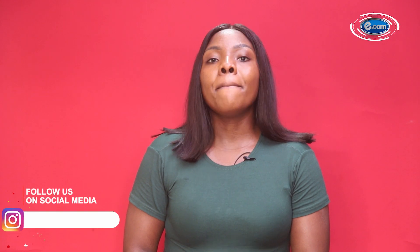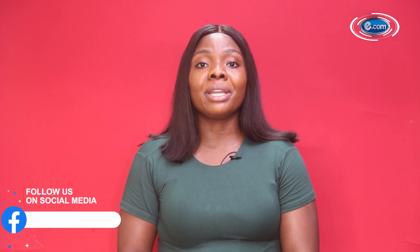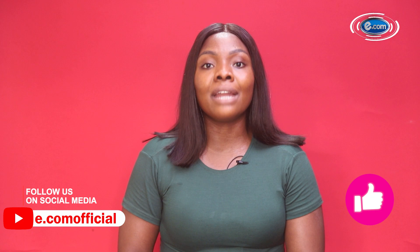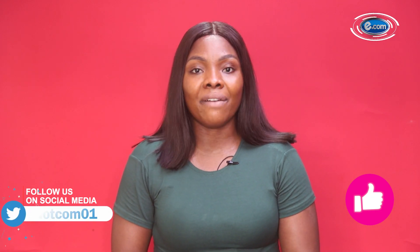And with that guys, we've come to the end of today's episode of Fashion and Trends. Please don't forget to like, share, and comment, and also follow us on all of our social media handles. On Instagram we go by e.com underscore official, for Facebook and YouTube we go by e.com official, and for Twitter we go by E-D-O-T-C-O-M-0-1, all in lowercase. I remain your favorite — bye guys!